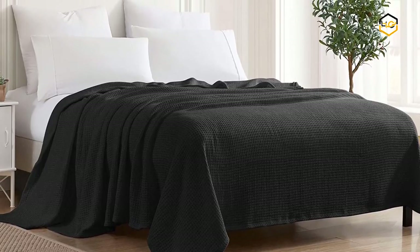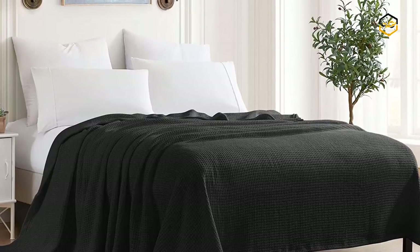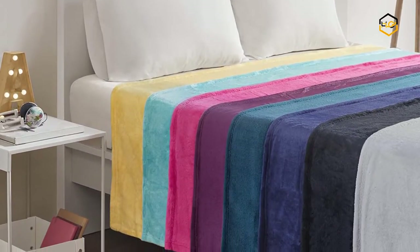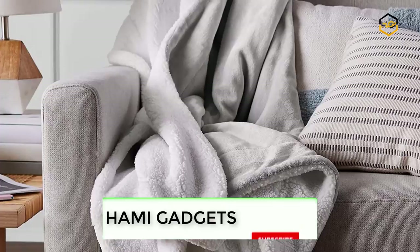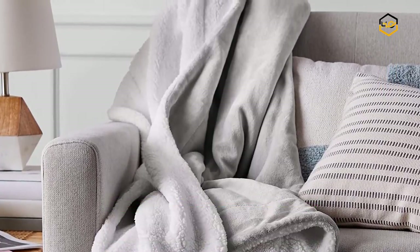Hey guys, in today's video we'll be checking out some of the best summer blankets available in the market. We have compiled them according to their quality, capacity, price, user satisfaction, and ease of use. You can find out more info about them in the description box below. Make sure to subscribe to our channel and hit the bell icon to be the first to know about any new videos.